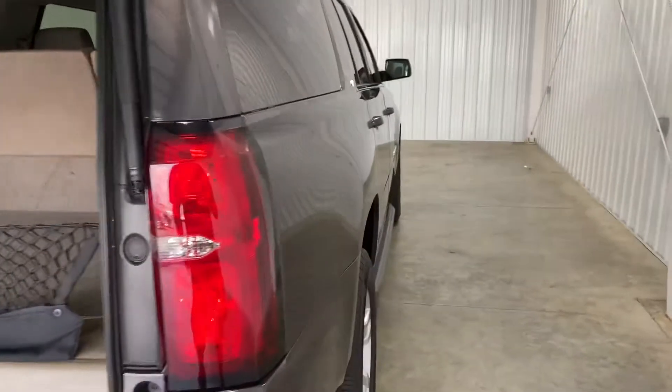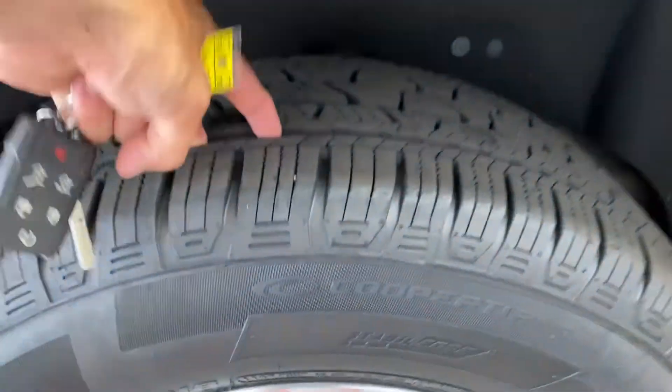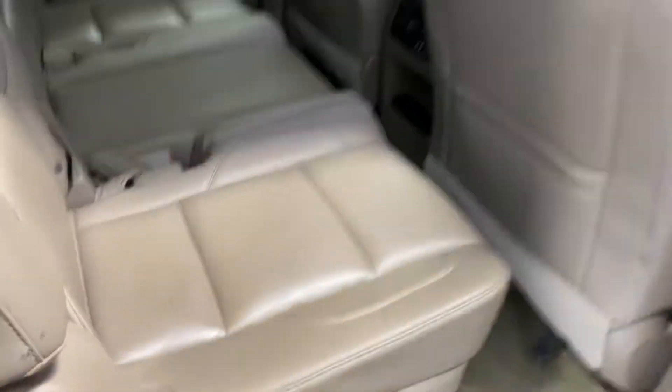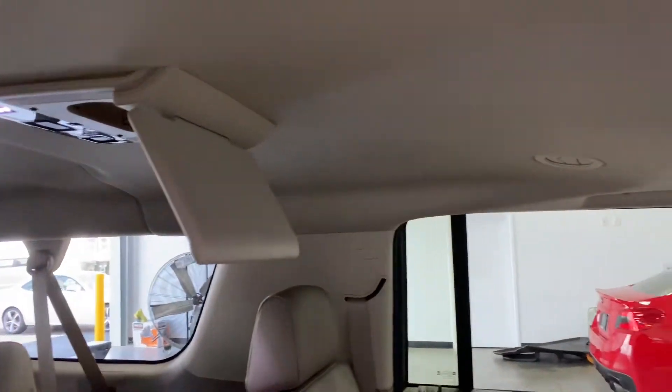No odors, no rips, no tears, no stains, nothing like that. Not been smoked in. Tires are shoulder deep in tread. No curbing or scratching on the rims whatsoever. The seats are beautiful — super clean seats. You see there's one DVD player, two DVD players there.